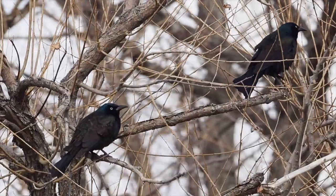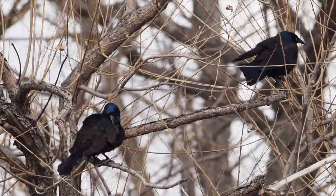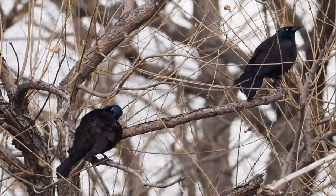Common grackles vacate Wyoming during the winter months and have now returned in April for nesting. They are conspicuous and noisy.